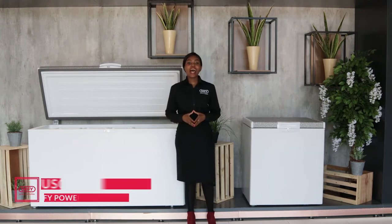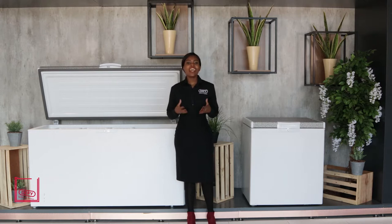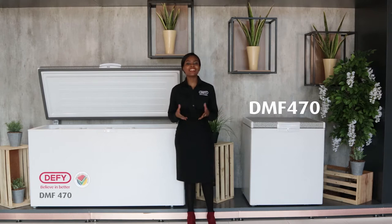Hi, I'm Numbuso. Today I will be discussing our chest freezer range that comes with the ultra-modern, innovative chill-in technology, using the DMF470 to highlight the exciting features found in this range.